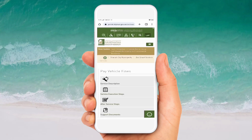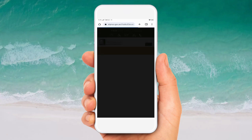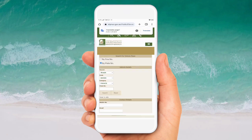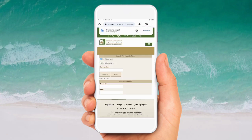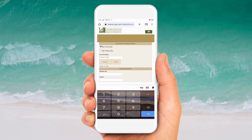Here you can see the interface of this website. You have to click on 'Enter the Service'. There are two options: by file number and by plate number. I'm going to show you by file number. Click on it, then I will paste the number that I copied. This is the file number. Then I will click on Search.